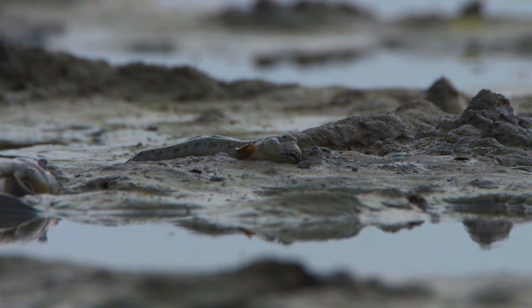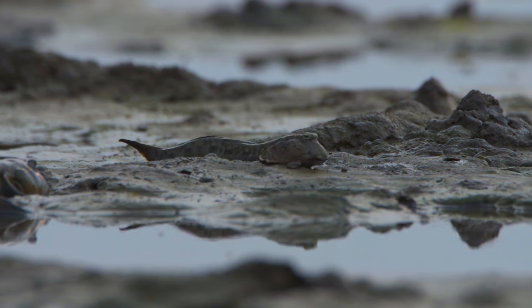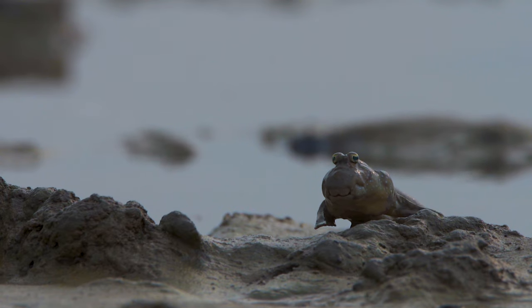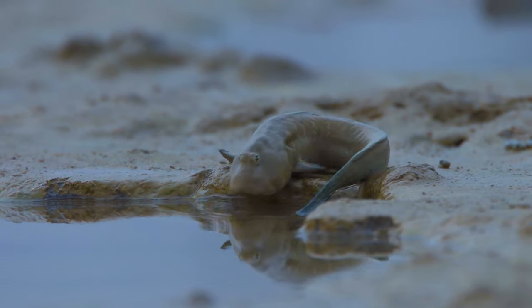For every crazy habitat, there is an equally weird creature. This one behaves like an amphibian, but it's really a fish.